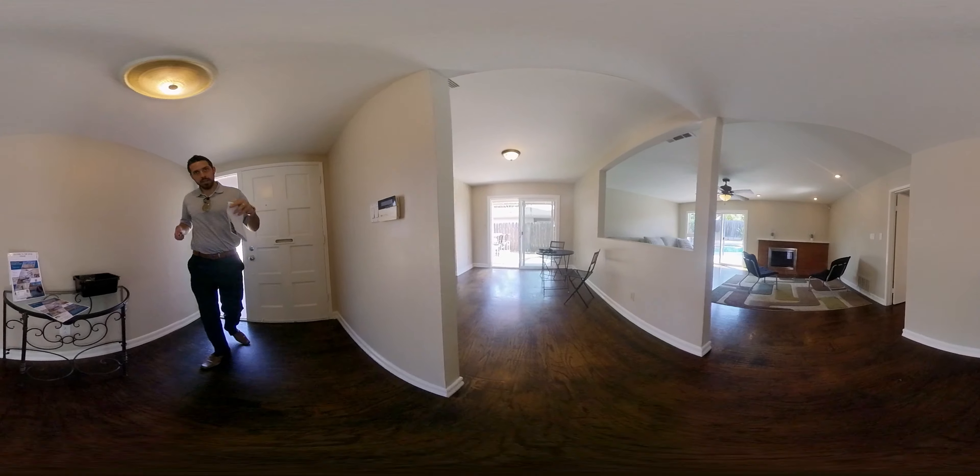I'm standing here in the entryway. Right off the entry you head left where you have a dining room. They have this little table set up here, but this is ample space for a big six-top. You might be able to do a six-top with the leaf in, you'd probably squeeze it in, but I would leave the leaf out the majority of the time.